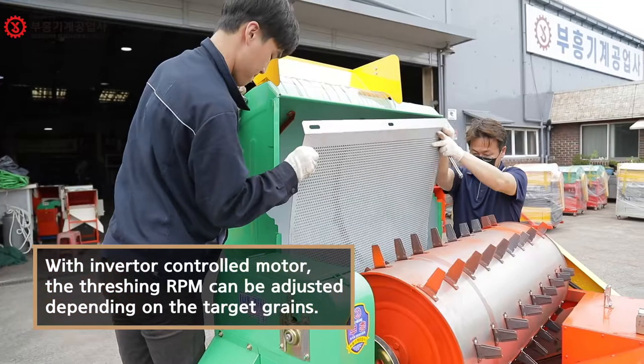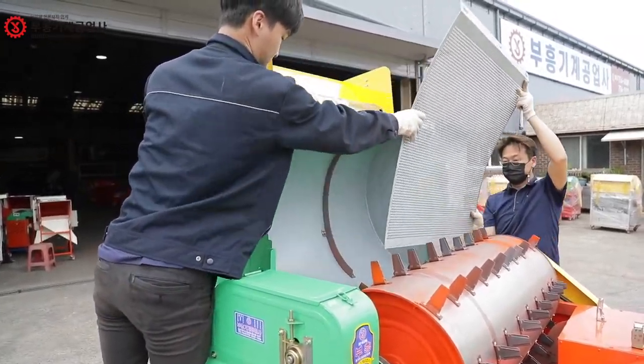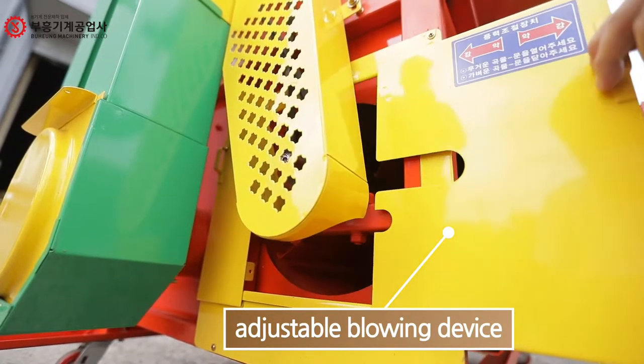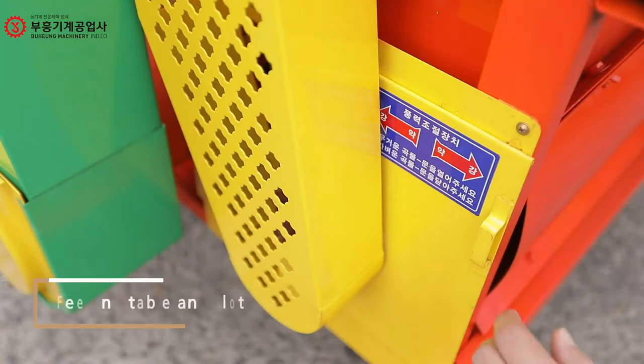With an inverter-controlled motor, the threshing RPM can be adjusted depending on the target grains, and iron meshes can be replaced easily and quickly, just like this.